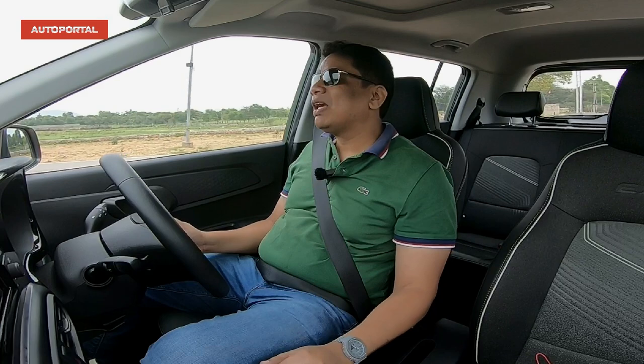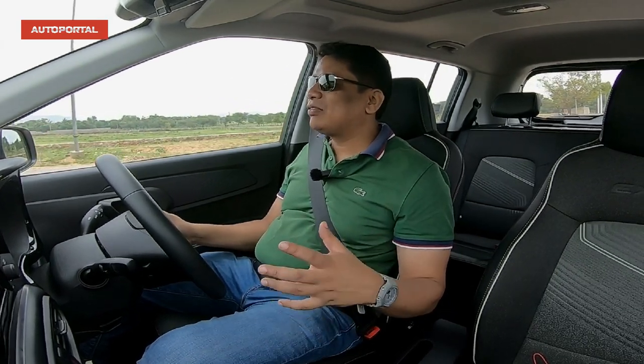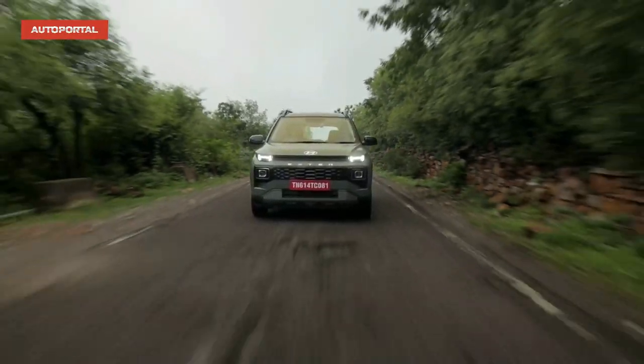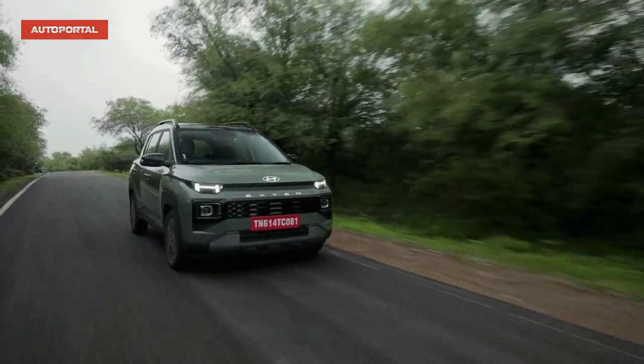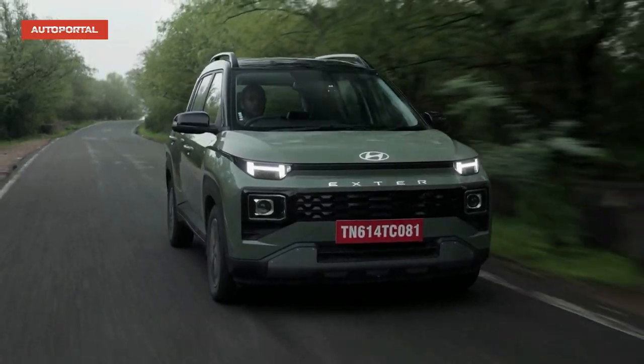This car is a rival to the Tata Punch and also to the Ignis and of course the Kiger as well as the Magnite, but I have to say that this is the best looking car out of the lot. It really looks very fancy, very modern, very fresh and you can choose to look at it from the front, from the side, from the rear — whichever angle you choose, it just looks very good.